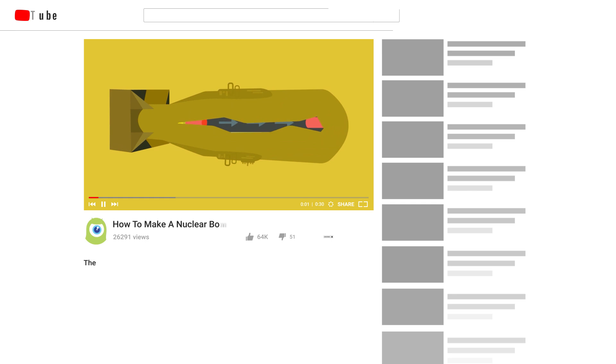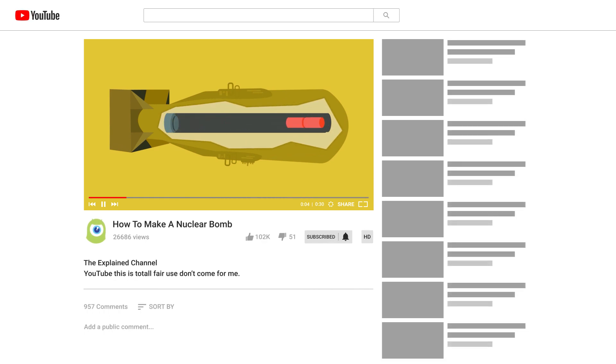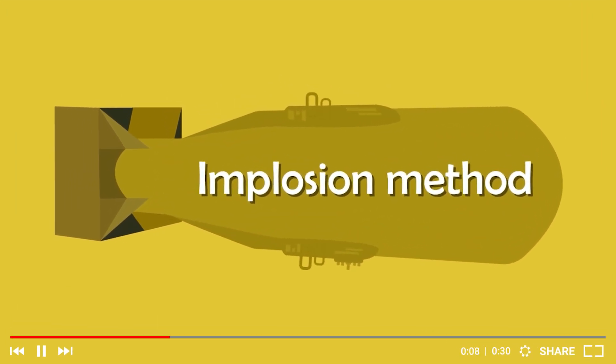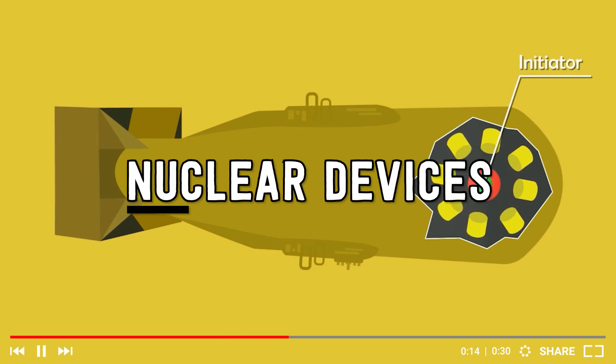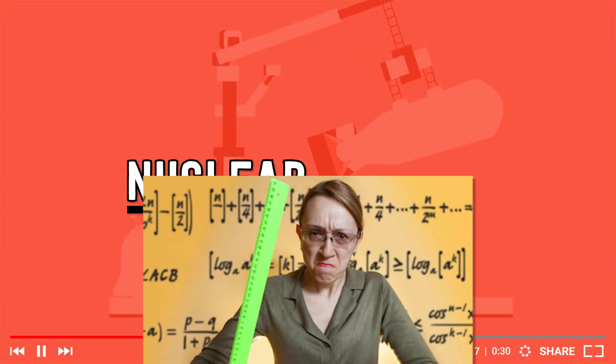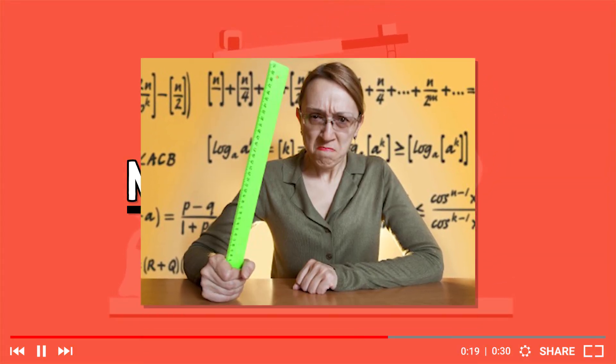If you ever find someone on YouTube talking about how to make a nuclear bomb, they usually only explain how to build a bomb from all the components. But building a nuke is actually pretty easy — it's getting your hands on all the components that's the hard part. That's because nuclear devices start with the nuclear, not the device.